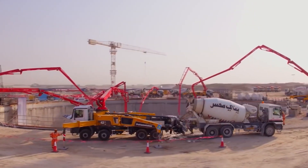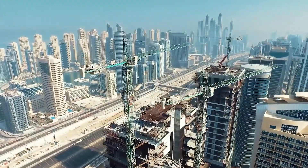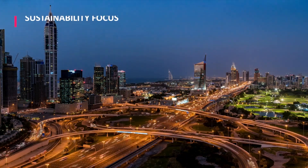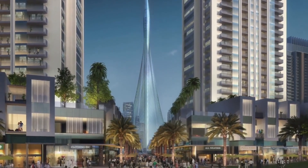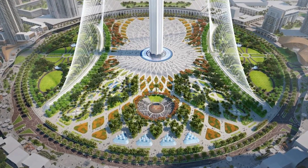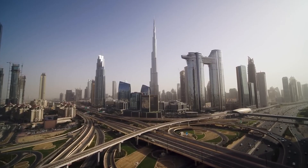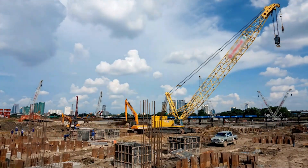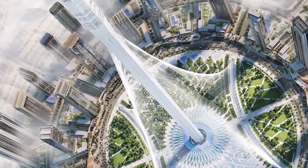Strategic decision-making and proactive risk mitigation strategies will be essential to safeguarding the Dubai Creek Tower's economic sustainability. In an era of increasing environmental consciousness, sustainable development lies at the forefront of urban planning initiatives. The redesigned Dubai Creek Tower must embrace green building practices to minimize its ecological footprint and align with Dubai's vision for a sustainable future. From energy-efficient design elements to eco-friendly construction materials, sustainability considerations will play a pivotal role in shaping the tower's environmental legacy.